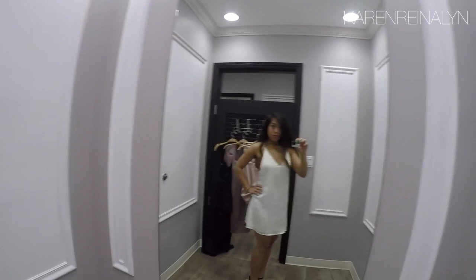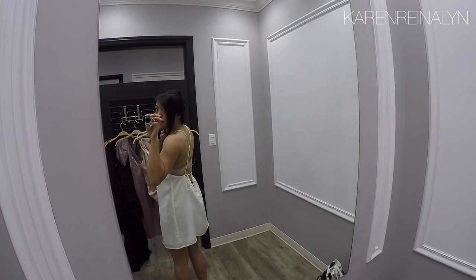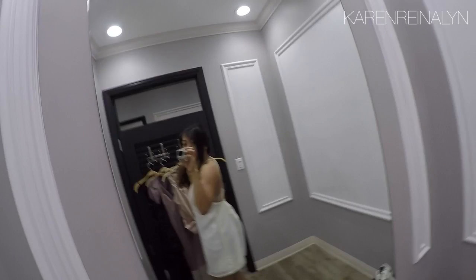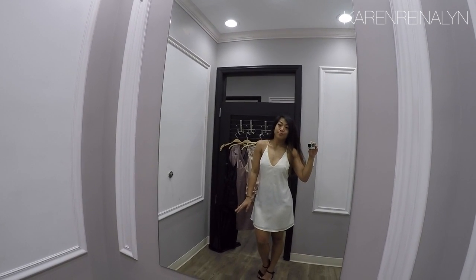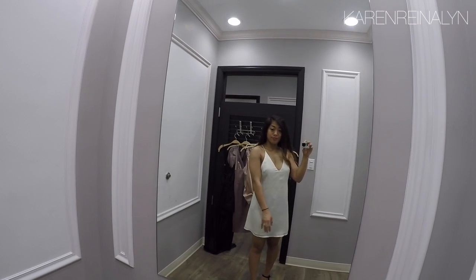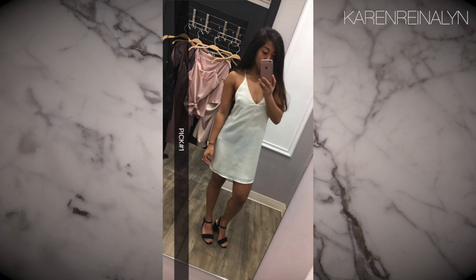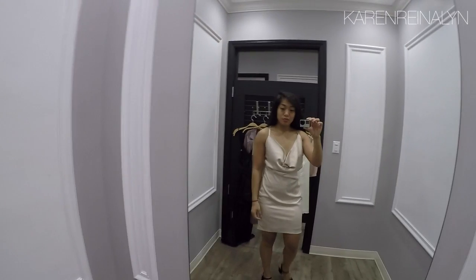Here's the first pick — I wanted to try out a white dress because I got inspired by Instagram. When you're shopping, be sure to find your fashion inspos and feel free to try out new colors in your wardrobe. However, I'm not too sure if I'm feeling the shape of this dress, but it's still cute.